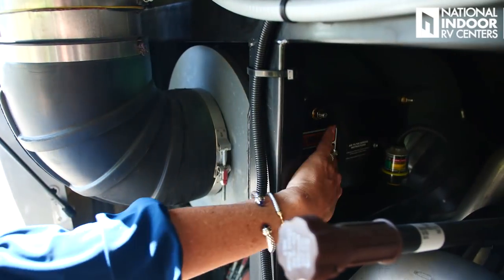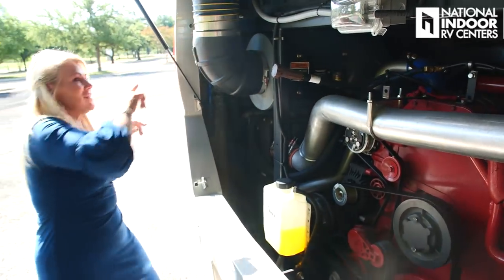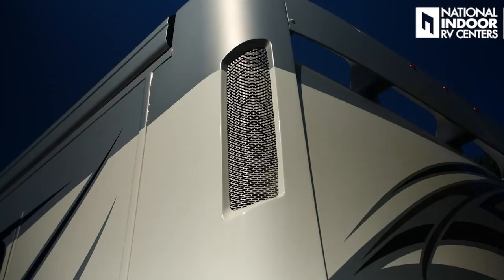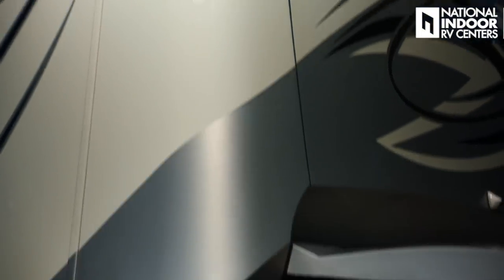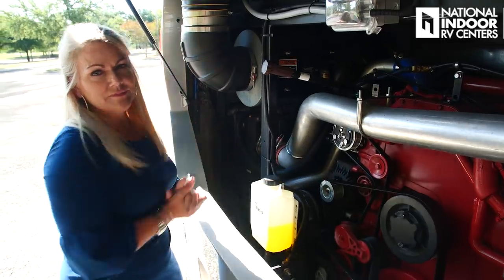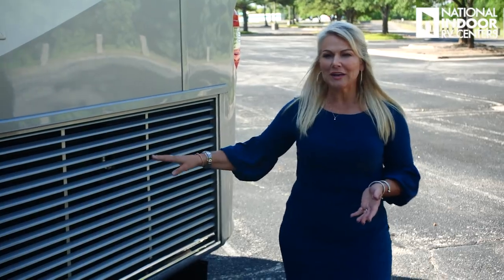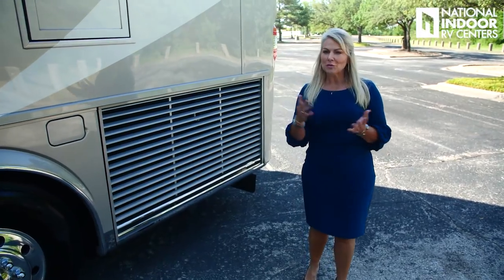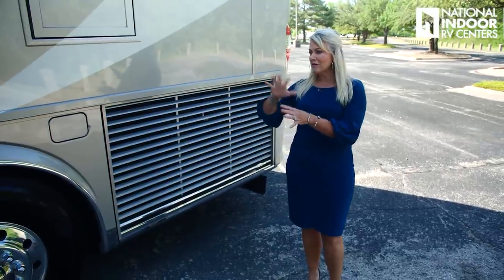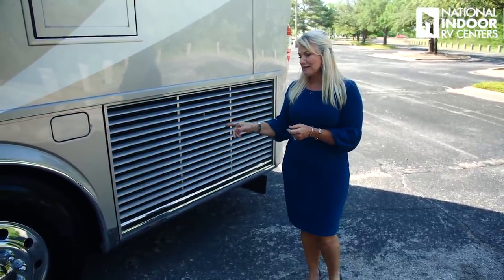We've got our engine air cleaner here. The air comes in through the vented area on the corner of the driver's side of the coach, into the system, and this cleans the air before it goes into the engine. Here on the driver's side we've got our side radiator. You have accessibility to all your servicing needs back at the engine compartment, which is really nice.